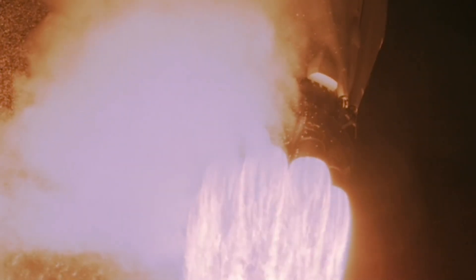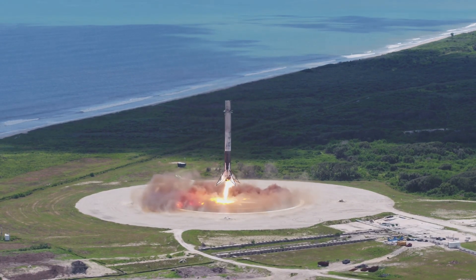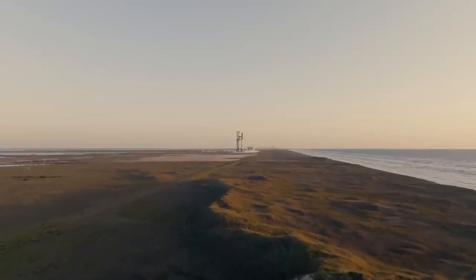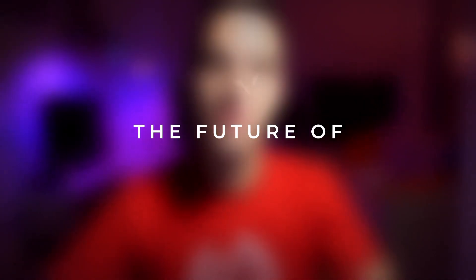The Falcon 9 is so good that it raises an interesting question: where do we go from here? Is it possible for rockets to get any better than a 100% success rate at a 98% discount? Or is this the end of the tech tree? Well, I've got good news. In 10 years, the Falcon 9 will look like the iPhone 1, and launching a kilogram to orbit might only take $10. This is the future of rocketry.